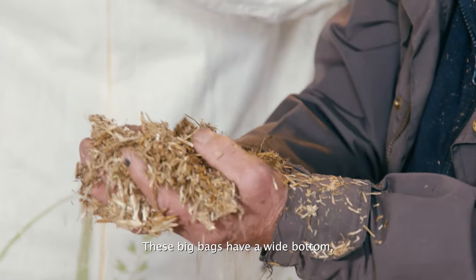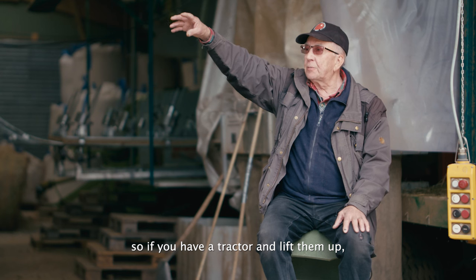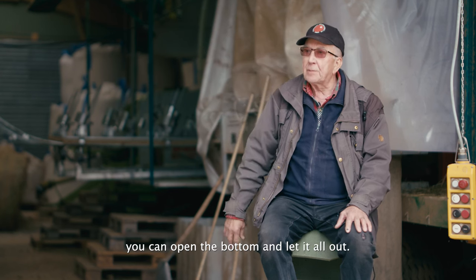These big shavings have a big bottom. If you have a tractor to lift it up, you can open the bottom and spread it out.